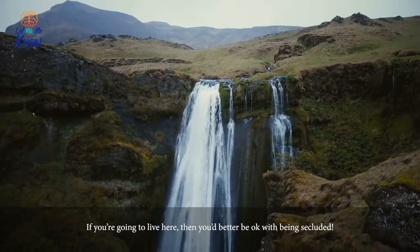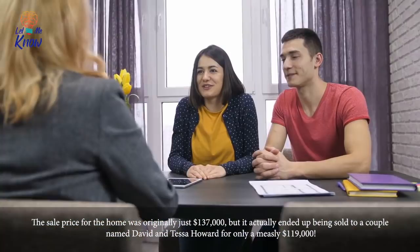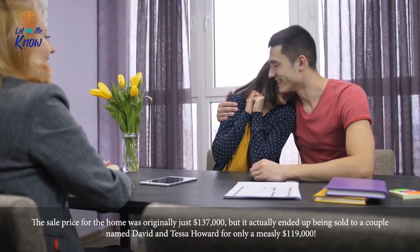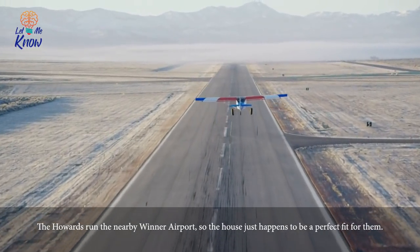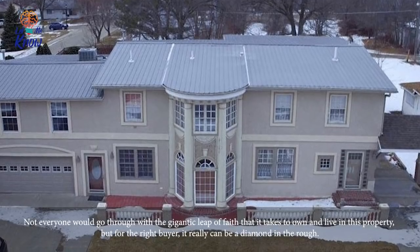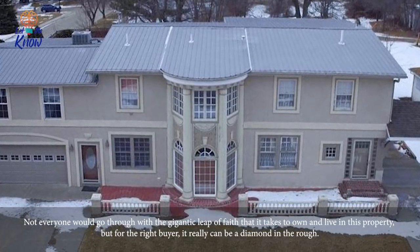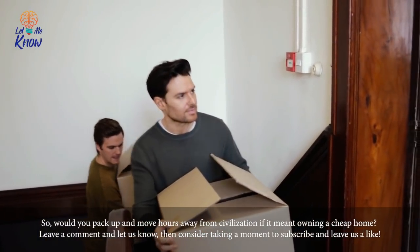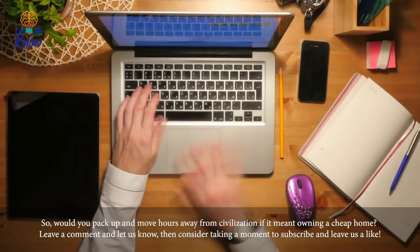If you're going to live here, you better be okay with being secluded. The sale price for the home was originally just $137,000, but it actually ended up being sold to a couple named David and Tessa Howard for a measly $119,000. The Howards run the nearby Winter Airport, so the house just happens to be a perfect fit for them. Not everyone would go through with the gigantic leap of faith that it takes to own and live in this property, but for the right buyer, it can really be a diamond in the rough. So would you pack up and move hours away from civilization if it meant owning a cheap home? Leave a comment and let us know, then consider taking a moment to subscribe and leave us a like.